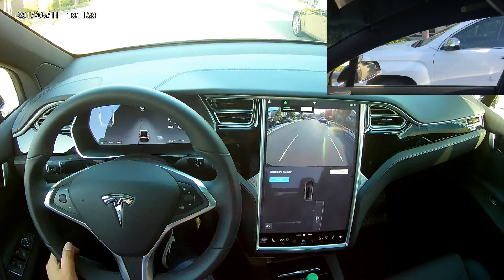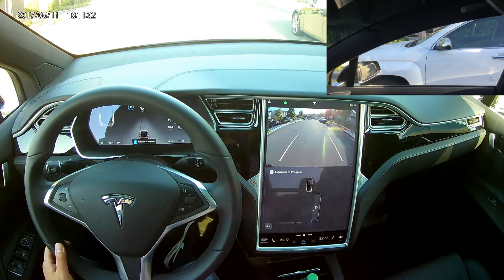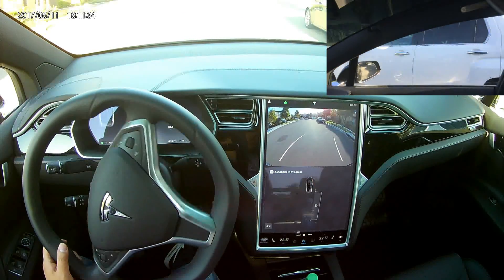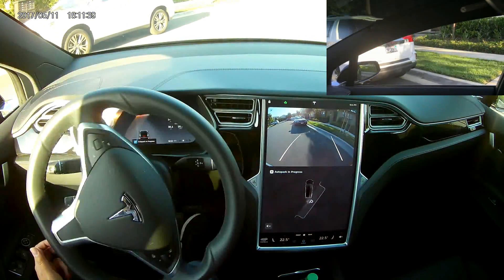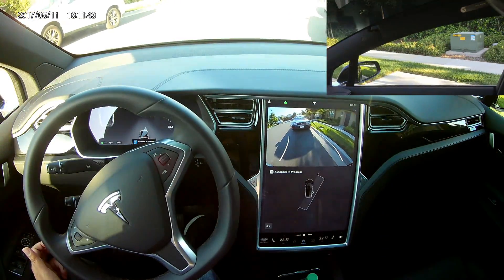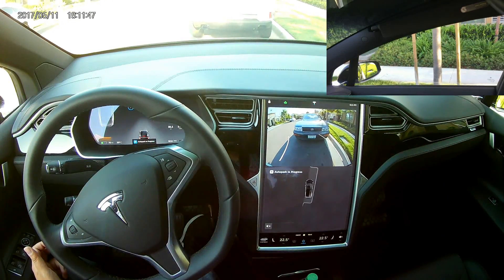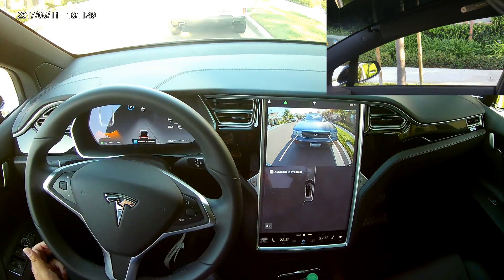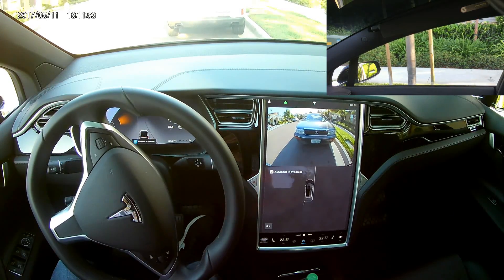So, switch to R. Autopark ready. Start. That's okay. And... okay, 24 inches left. It goes front a little bit.